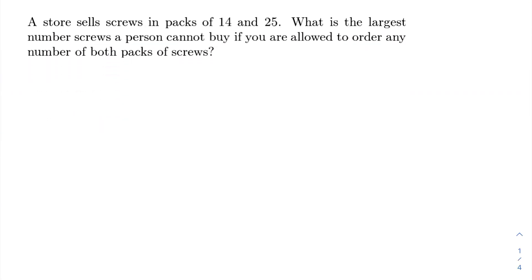A store sells screws in packs of 14 and 25. What is the largest number of screws a person cannot buy if you are allowed to order any number of both packs of screws? We could buy one pack of 14 and 0 bags of 25.